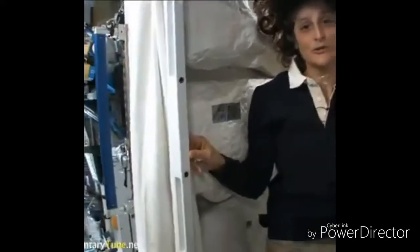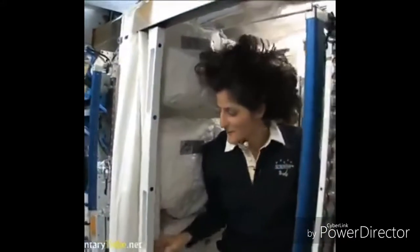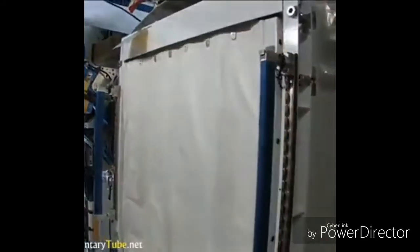But sometimes things get a little out of control if you are out of control yourself flying around. So we have lots of protective stuff. And of course you do have your privacy — here's a little door. Here we go.